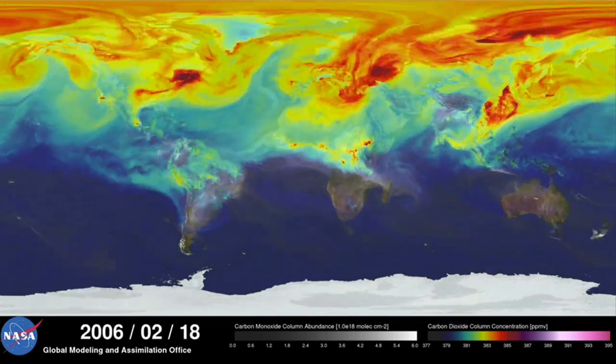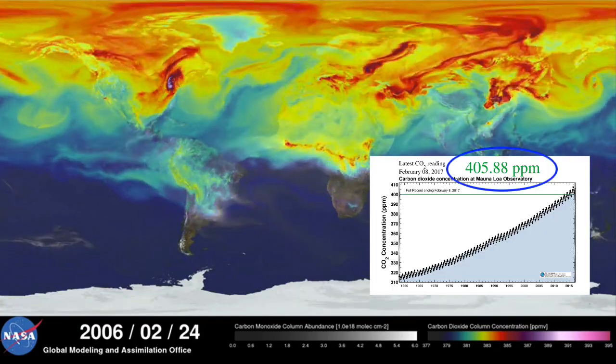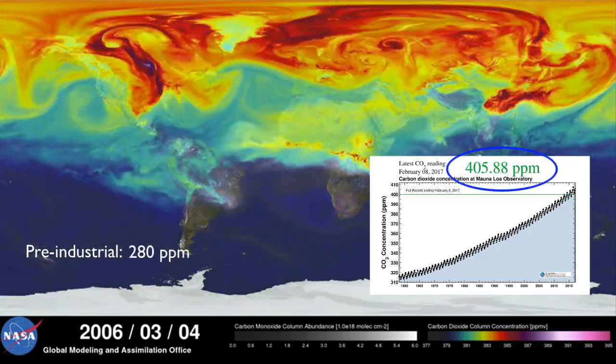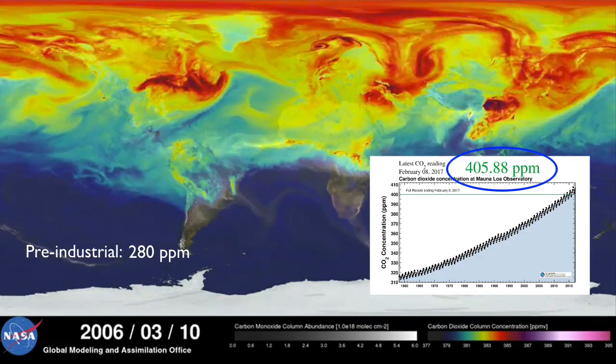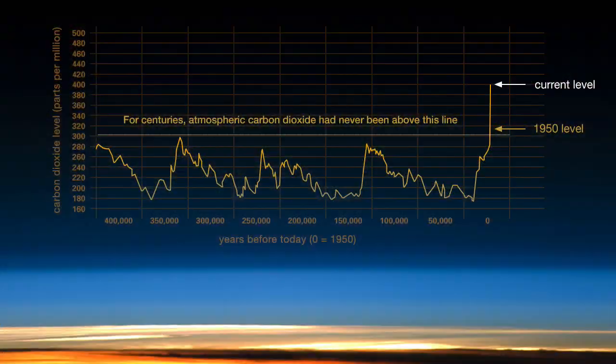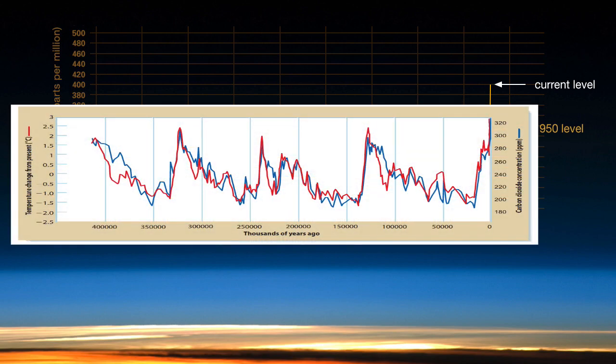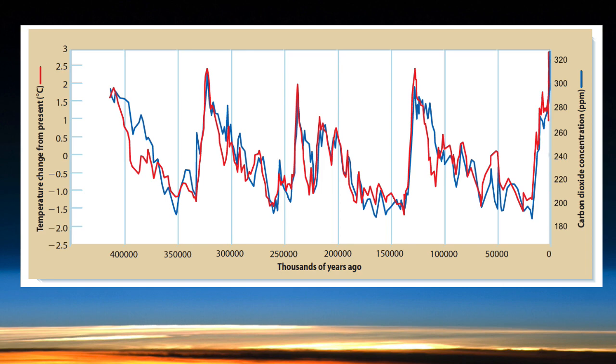We've recently passed the threshold of 400 ppm. Before the Industrial Revolution, this was around 280 ppm. And all the evidence collected so far indicates that over the past 420,000 years, the level of CO2 has averaged about 240 ppm — never in this time frame has it been over 400. Over that time span, we've gone through many warm spells and ice ages, each one in step with rising or falling CO2 levels.